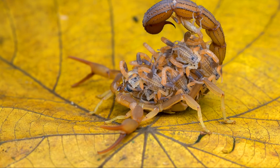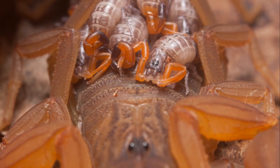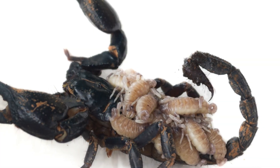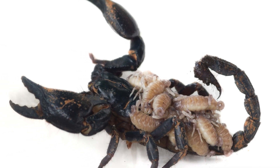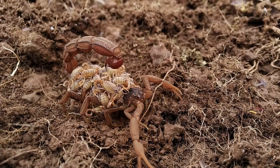Baby scorpions, called scorplings, are born live and ride on their mother's back until they are old enough to fend for themselves. It's quite a sight to see a mother scorpion carrying dozens of tiny scorpions on her back — that's a lot of babies!